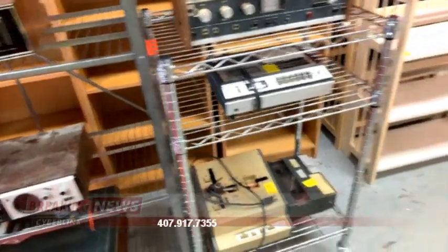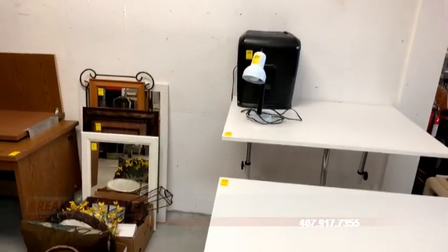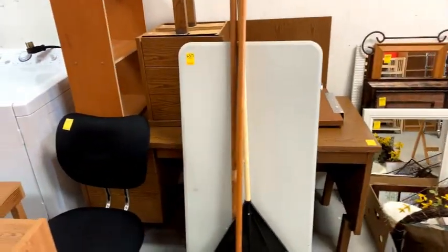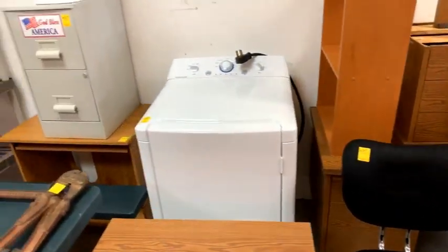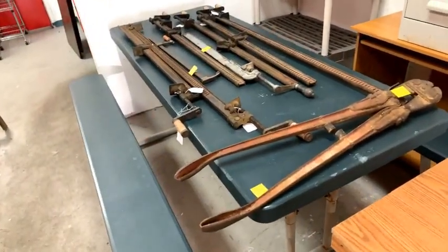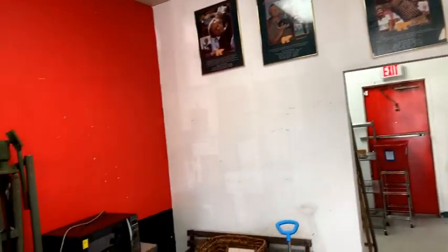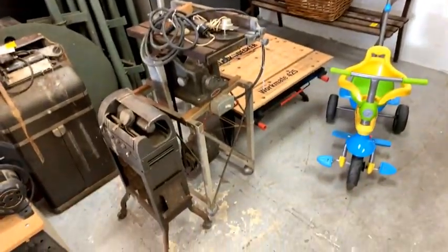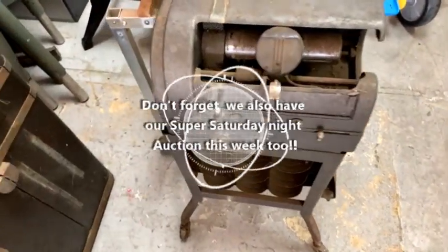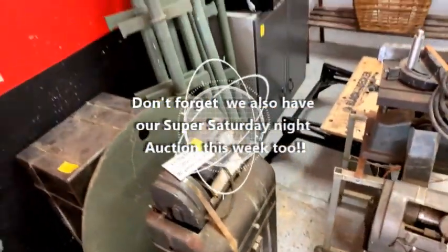We've got another Teac reel-to-reel — if you're into reel-to-reel, make sure you are here because we are loaded with it tonight. We have drafting tables, drafting stools, all kinds of cool stuff — a little bit of everything for everyone. Folding tables, a dryer, plastic shelving, a cool picnic table, vintage tools and clamps, Jack Nicklaus collectible artwork. Coming down we've got a workmate and an outdoor bench.